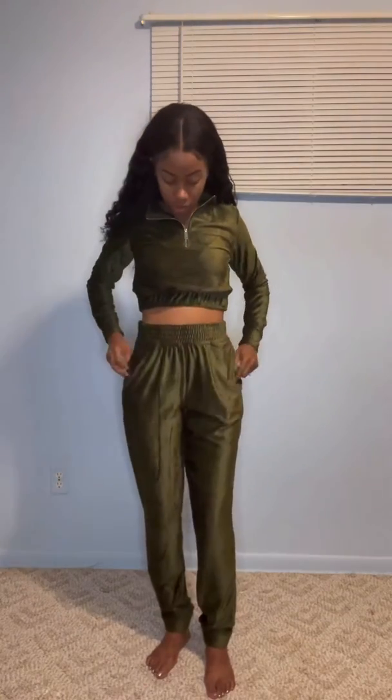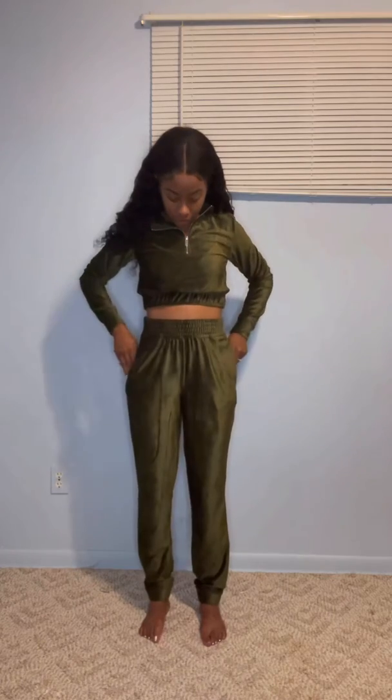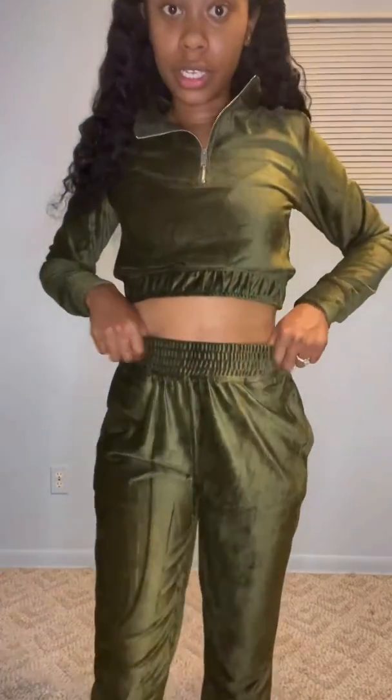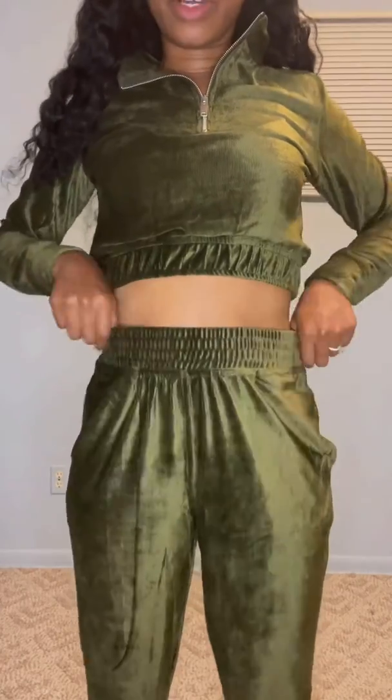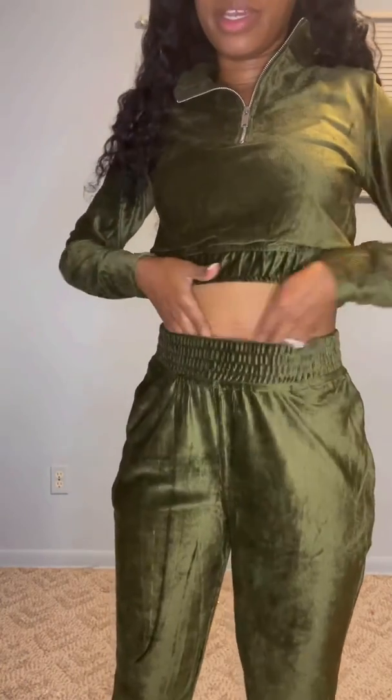This next outfit is the 'Act Accordingly' crop zip front and jogger set in the color olive, in an extra small. I just realized that in one of my old try-on haul videos I got the same outfit in a maroon burgundy color. I should have known from that time — when I ordered the extra small in this particular outfit, the waist area doesn't fit right.